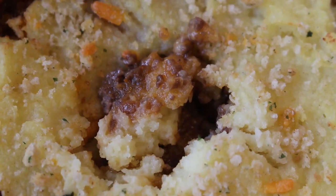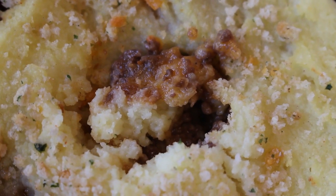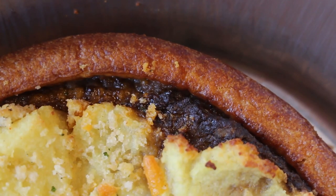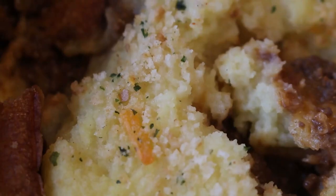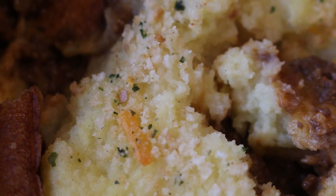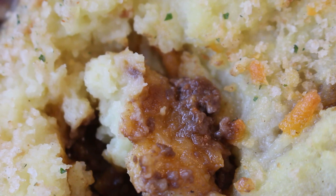I feel like diving into this. Look at all that meaty goodness hidden beneath. I love the way the Yorkshire pudding edge is arching over that really dark meat, and the herby topped mash is rather pretty — all those little green flecks on it. Looks good. Smells good. Time to get involved.